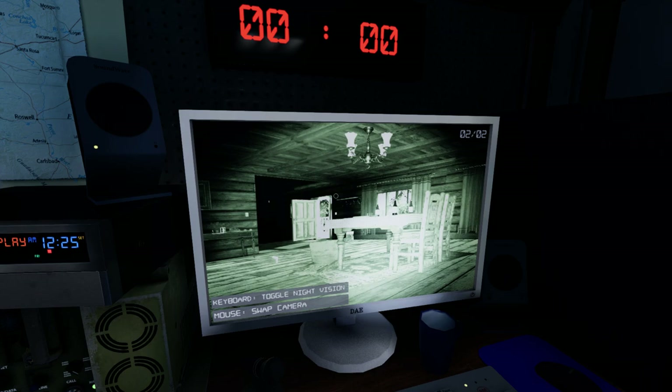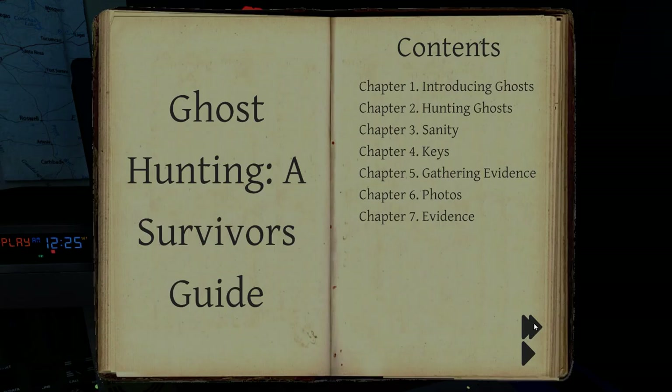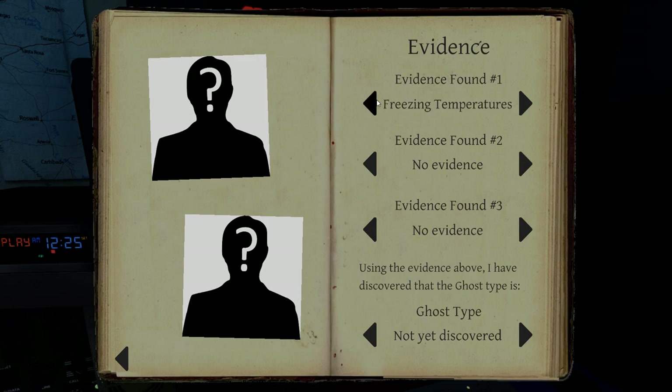Not seeing any. I'm pretty sure this angle would catch them. I don't think this is going to be a ghost orb ghost, though I am still going to check other camera positions.